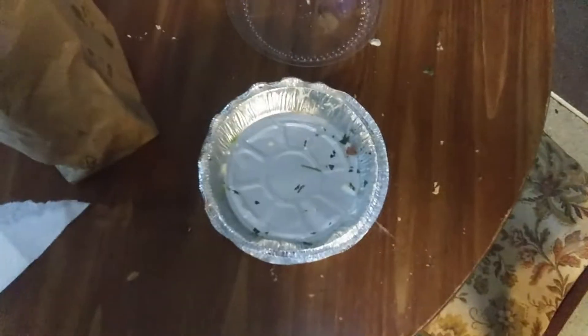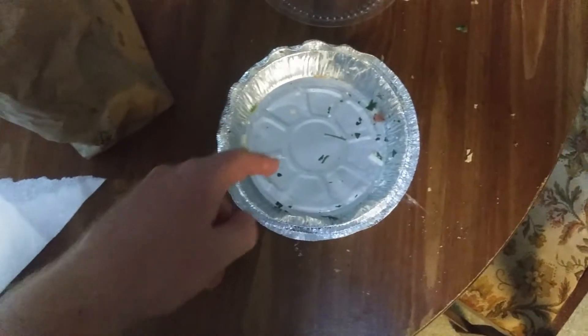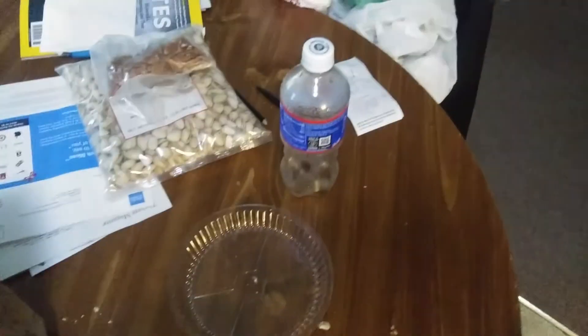There wasn't much this time so there wasn't a midway video. That's what the taco comes in — it'll fall apart and things will slide off as you eat it. The chips came in there and the Coke was obviously in that bottle.